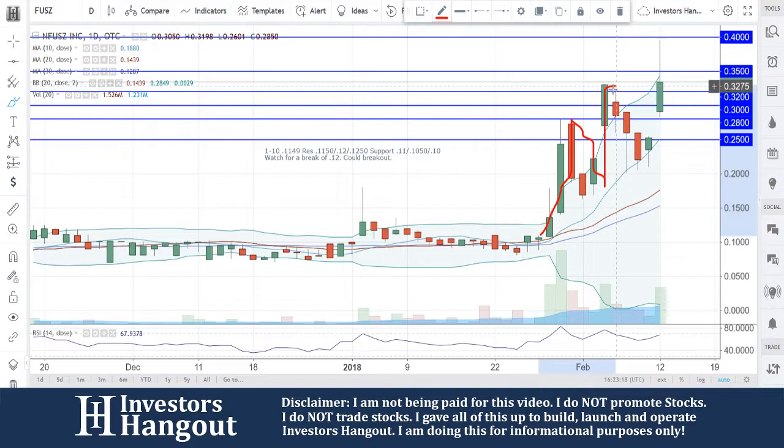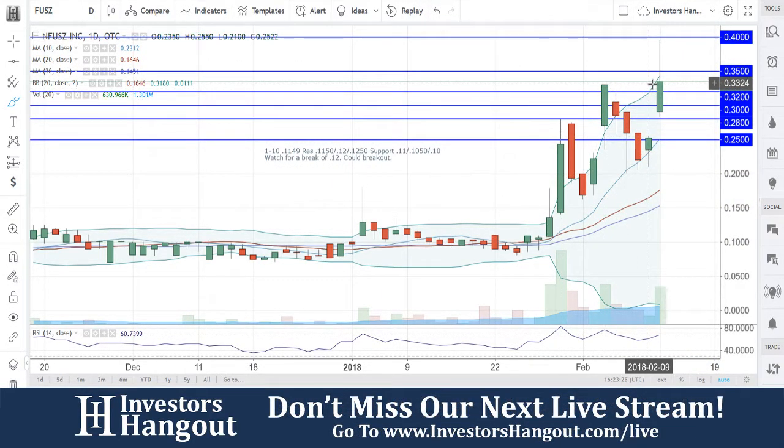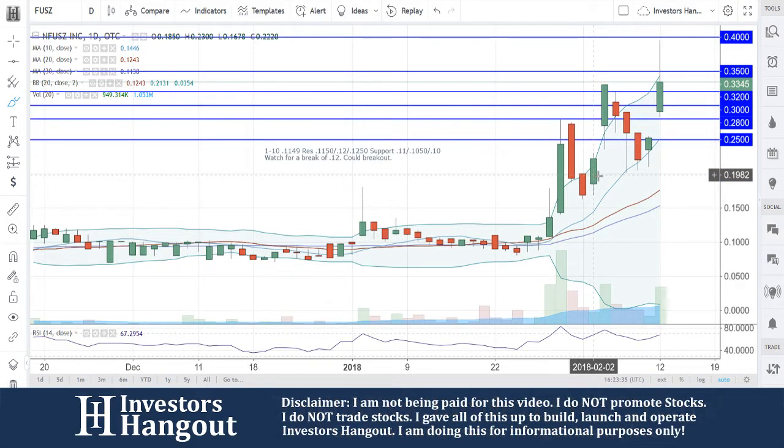That 32 area is going to be another level of support as of right now. Coming back down to that 10-day simple moving average — watch this bounce as it continues back up, pulling back down to that 10-day simple moving average like we've been seeing lately. Definitely a nice move here off of a big spike, even hitting the high of 39.50.